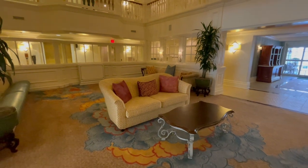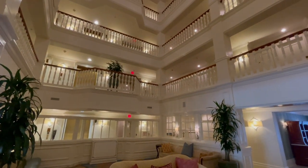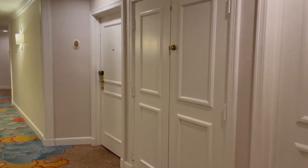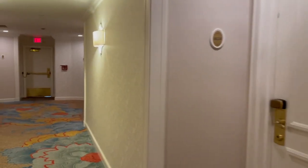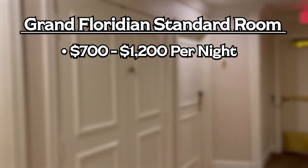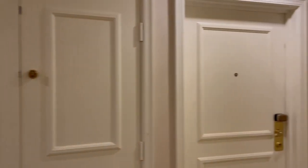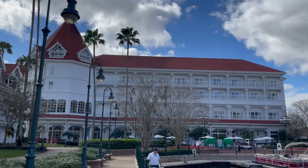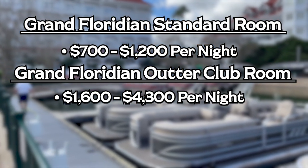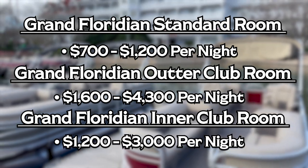Starting with the Grand Floridian — the rooms and pricing at the Grand Floridian can be a major con. The rooms have a sophisticated design with colors of gold and green, but for a deluxe resort they do feel a bit stale and bland, and we really think they need to upgrade their rooms here. From a standard room price point, you're going to look at $700 a night to $1,200 a night. They do have garden view rooms, lagoon view, theme park views, and luxe garden views across different price tiers. As far as club-level rooms on the outer lodges, you'll be looking at $1,600 to $4,300 a night. In the main building, club-level rooms start around $1,200 a night and go up to $3,000 a night.